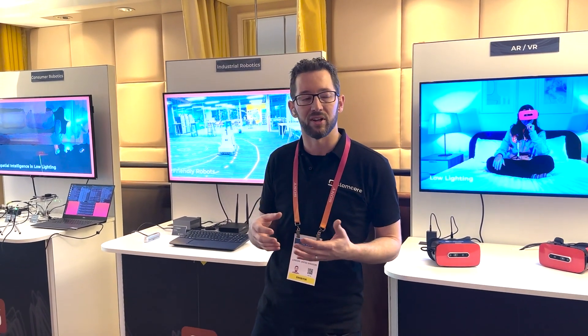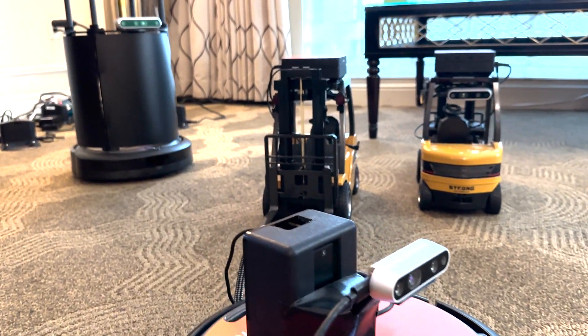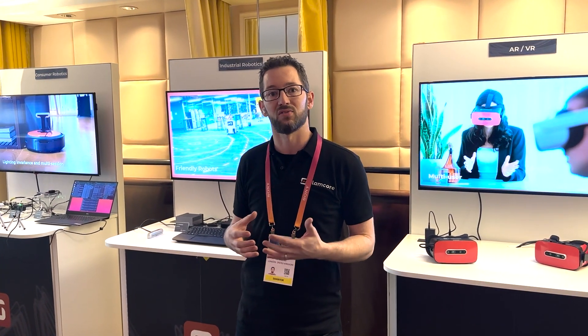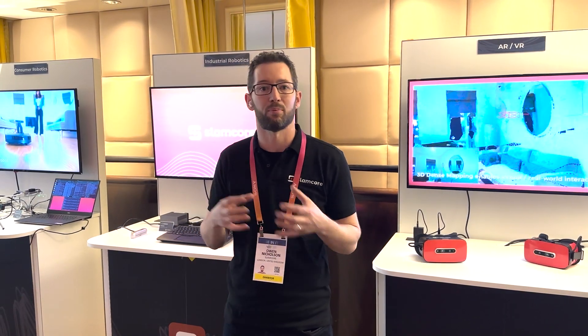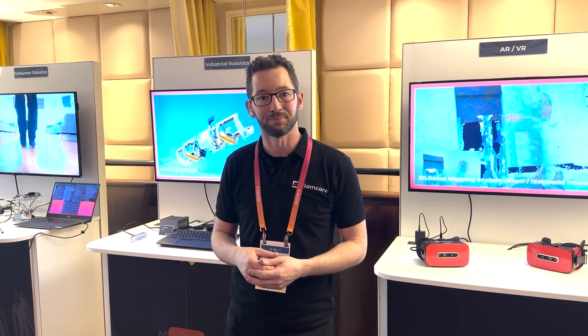We work in a number of different areas — we provide solutions for the XR space, industrial robotics, and consumer robotics — because we believe that in the future there will be more and more machines that have spatial intelligence and they're going to be able to do amazing things with a huge and profound positive impact on the way we live. But there's a real challenge where only companies with extremely deep pockets can build these machines, so we're looking to reduce the barriers of entry by providing our standardized spatial AI SDK, which allows companies to integrate our core algorithms into their products and create products with spatial intelligence. So let's get started.